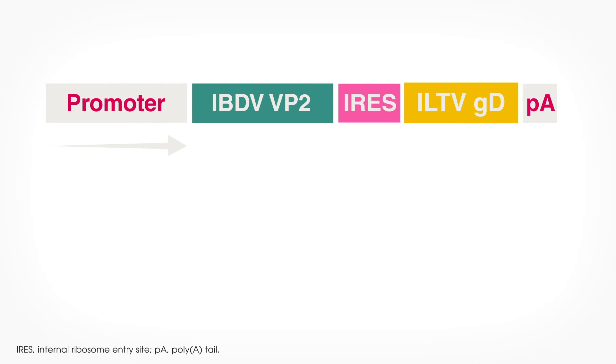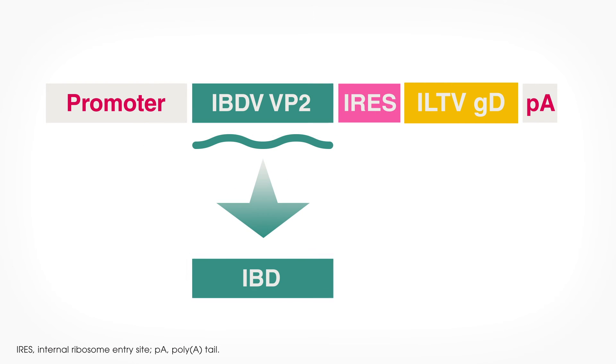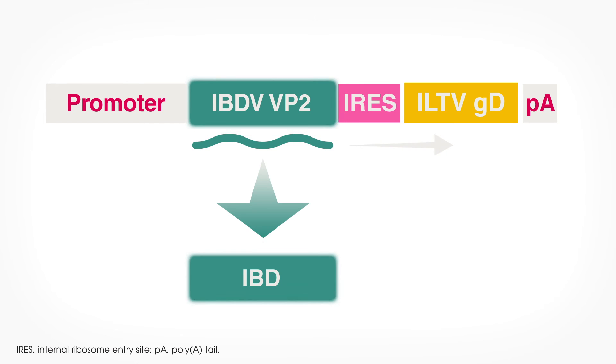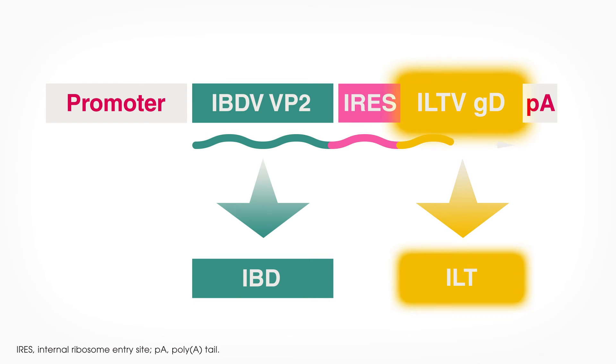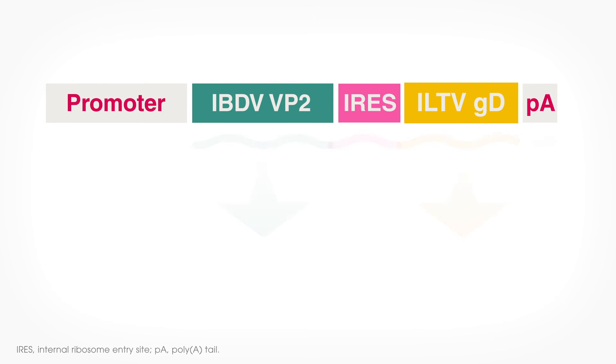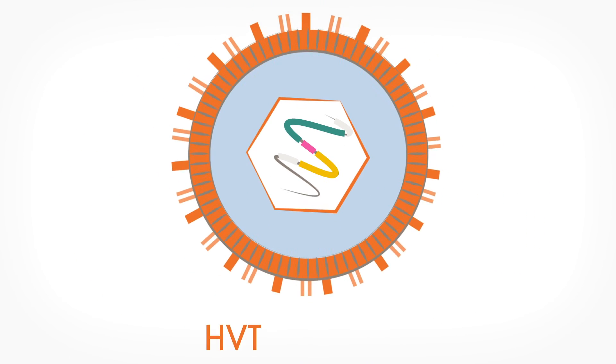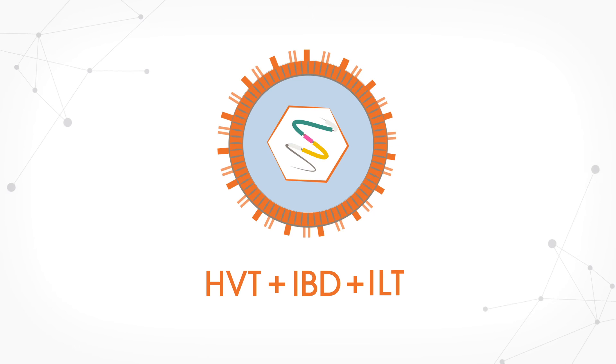Use of one promoter leads to the optimal expression of two distinct proteins — the VP2 from the IBD virus and the glycoprotein D from ILTV — in only one transcription event. Notably, expression from a single promoter may prevent any gene transcription competition that may occur when two different promoters are used. The optimal design of this dual insert HVT vaccine provides three-in-one protection against MD, IBD and ILT.